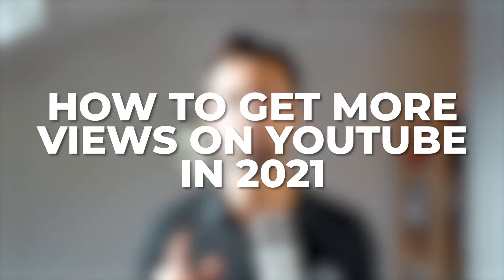Hey, in this video we're going to look at 6 tips on how to get more views on YouTube in 2021, and we're getting started right away.